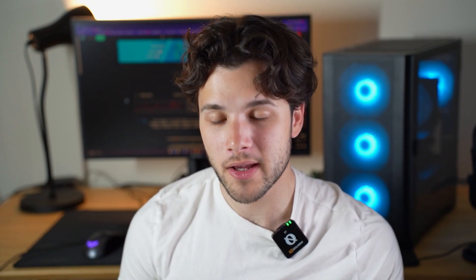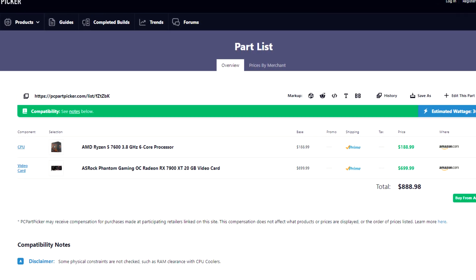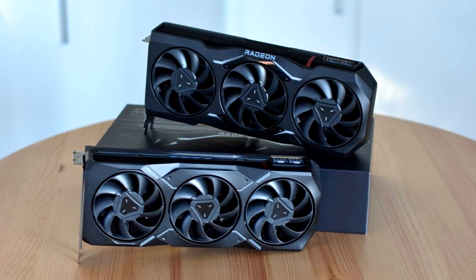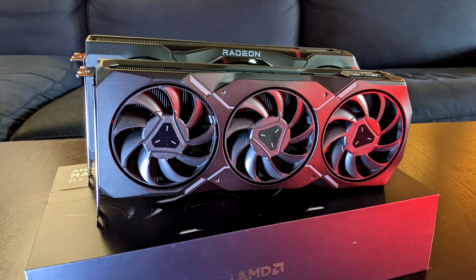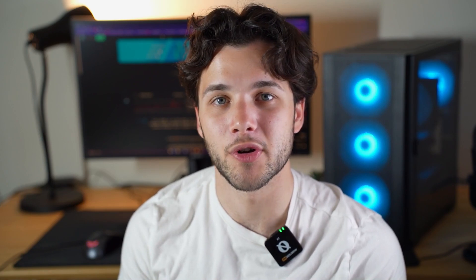If you want an upgrade, I recommend pairing the same Ryzen 5 7600 with the RX 7900 XT — an amazing graphics card with 20GB of VRAM that will let you play any game at 4K with no issues at 70+ FPS on average. At this point you are spending $888. I would also highly recommend considering the RTX 4070 Ti Super, which in my opinion is better — you get NVIDIA features, very similar performance, better ray tracing, better content creation performance, and DLSS which is the superior upscaler in terms of image quality. But that's for another video.